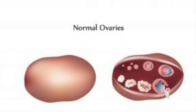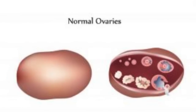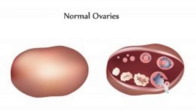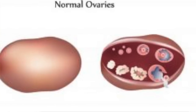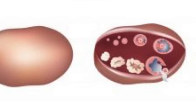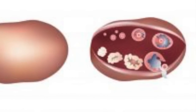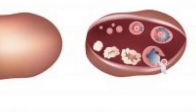To understand it, you first have to understand how ovaries are normally supposed to work. As you develop eggs, they come to the surface of the ovary via a cyst. Multiple cysts will develop at one time inside an ovary. The dominant cyst — the one that grows the most — will actually be the one to pop and release an egg. All the rest of the cysts that develop kind of shrink back down and get reabsorbed into the ovary.